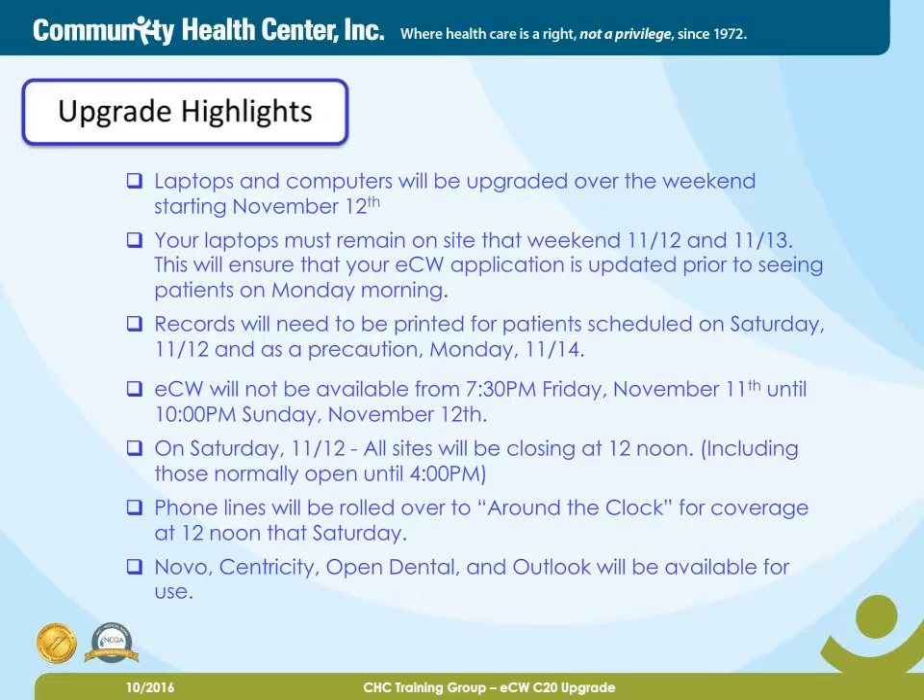ECW will not be available from 7:30 p.m. Friday, November 11th until 10 p.m. Sunday, November 12th. On Saturday the 12th, all sites will be closing at 12 noon, including those normally open until 4 p.m. The phone lines will be rolled over to around the clock for coverage at 12 noon that Saturday. And finally, Novo, Centricity, Open Dental, and Outlook will be available for use.